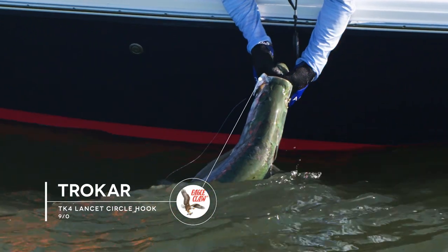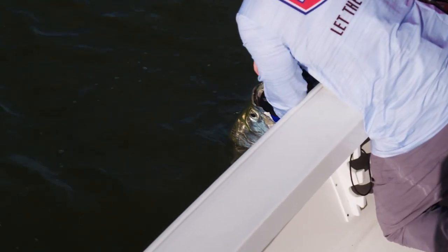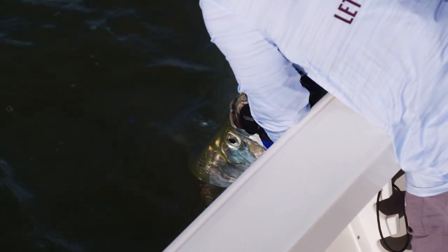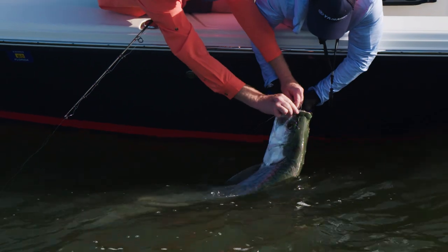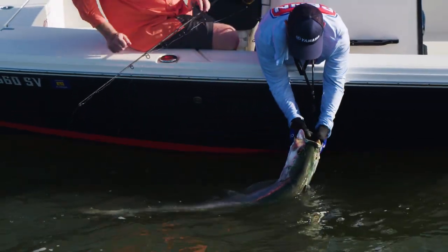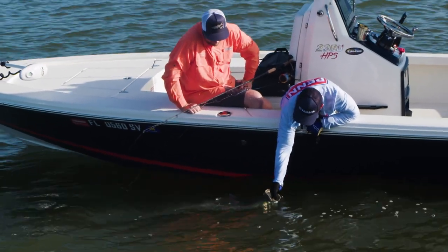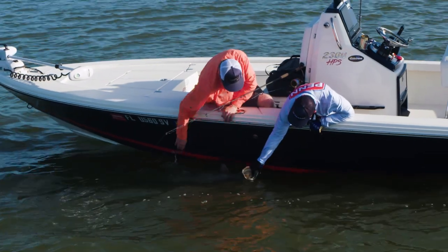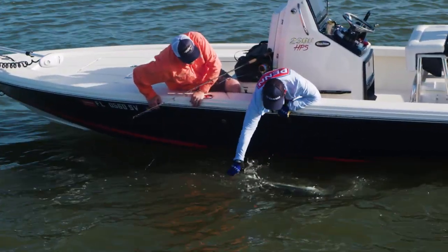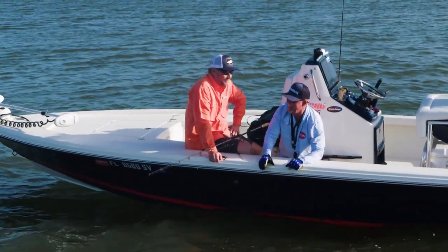I'm gonna let you get that hook out of him there. Right in the little clipper. Let's see if I can just roll it out. There you go. Look at that lovely mouth. That is awesome. Got your first Flamingo tarpon there, Dad. Chased them all over the state, but this is pretty cool.